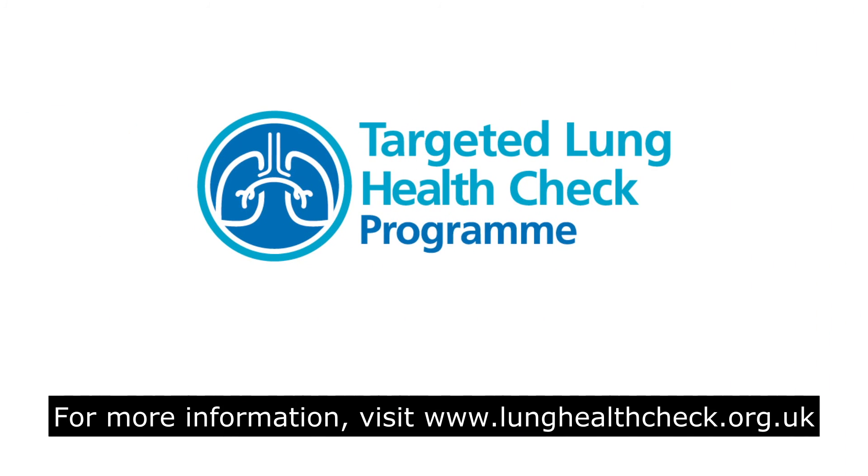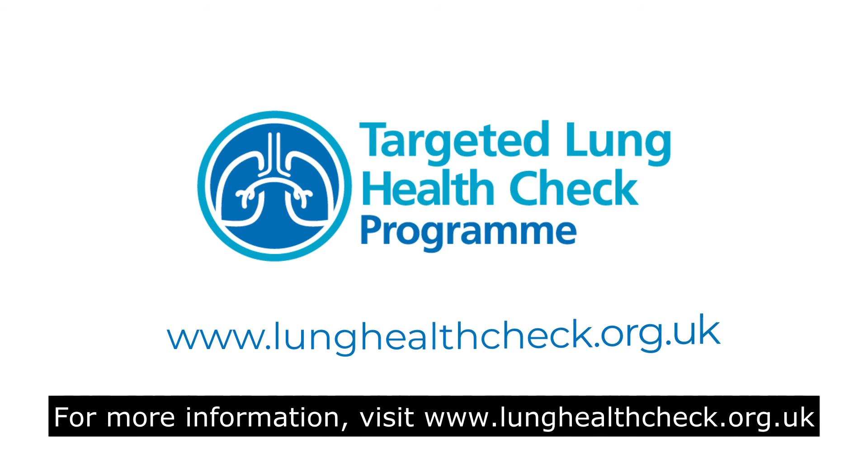For more information, visit www.lunghealthcheck.org.uk